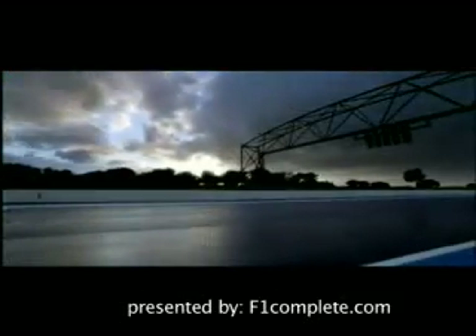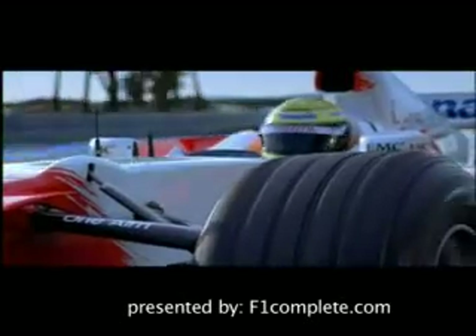You can't see it, and you can't smell it, but there's one thing you certainly can do — you can feel it. Wind and air, one of the most important factors in Formula One.